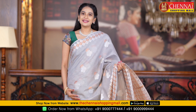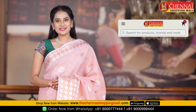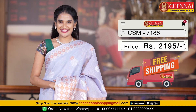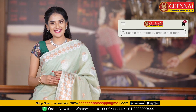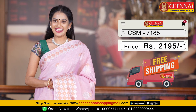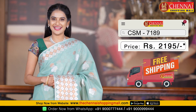In this design there are more colors available. Next is peach color — same pattern, saree code CSM 7185. Next is lavender color, same pattern, saree code CSM 7186. Light green color, saree code CSM 7187. Light pink color, same pattern, saree code CSM 7188. Sea green color, very beautiful, saree code CSM 7189.